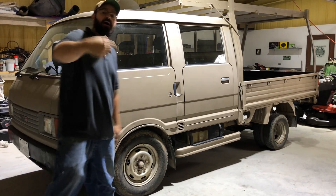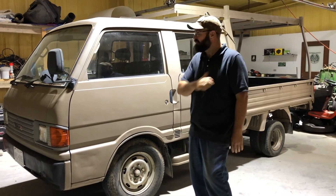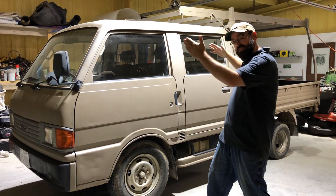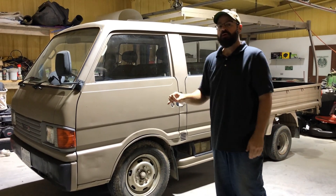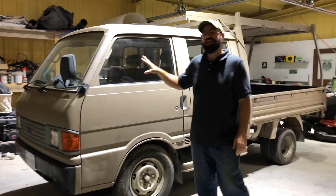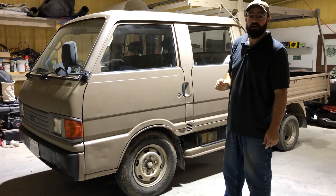All right, welcome. I'm Mickey. Welcome to Bonfire Nation. This is the UTV killer. This is a 1992 Mazda Brawny Bongo. This is considered a micro truck.